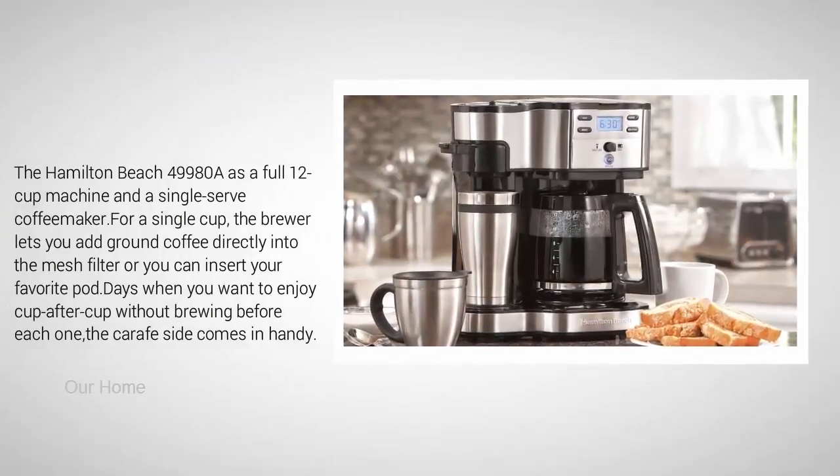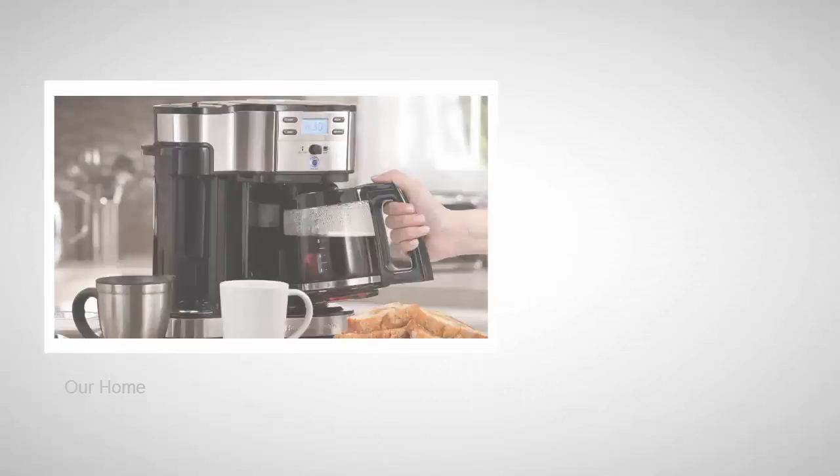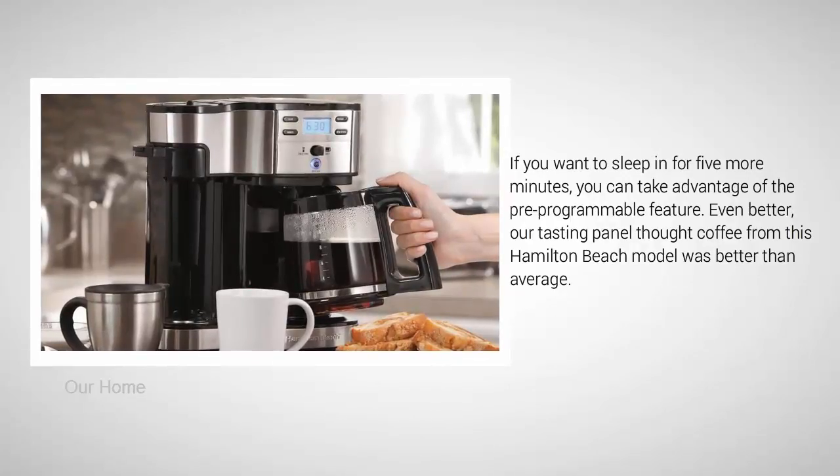The brewer lets you add ground coffee directly into the mesh filter, or you can insert your favorite pod. When you want to enjoy cup after cup without brewing before each one, the carafe side comes in handy. If you want to sleep in for five more minutes, you can take advantage of the pre-programmable feature. Our tasting panel thought coffee from this Hamilton Beach model was better than average.